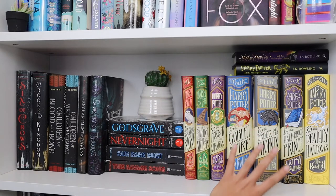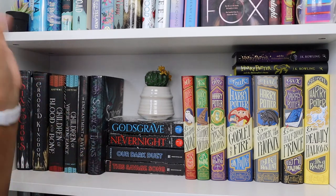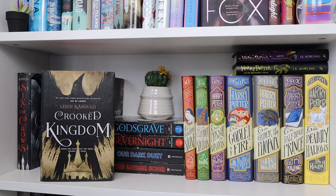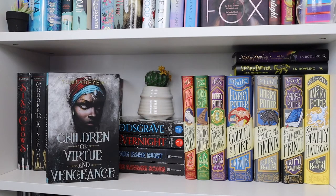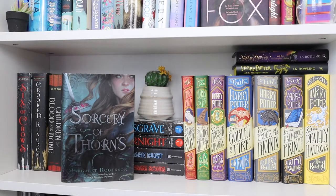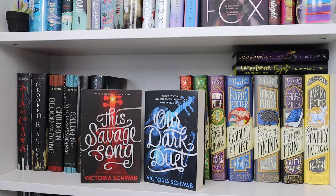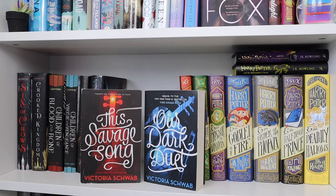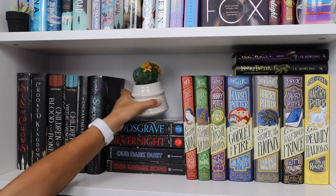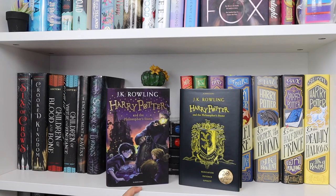Now we are at my fourth shelf, which contains a lot of my Harry Potter books and then just darker books that didn't match with the rainbow up there. First we have Six of Crows by Leigh Bardugo, Crooked Kingdom by Leigh Bardugo, Children of Blood and Bone by Tomi Adeyemi, Children of Virtue and Vengeance by Tomi Adeyemi, An Enchantment of Ravens by Margaret Rogerson, Sorcery of Thorns by Margaret Rogerson, Nevernight and Godsgrave by Jay Kristoff, This Savage Song and Our Dark Duet by Victoria Schwab. I also have this little fake potted plant on top.